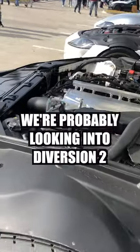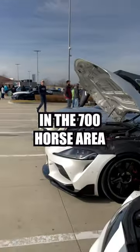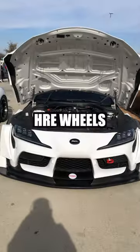We're probably looking into the version 2. Once we're done tuning it, we'll be roughly in the 700 horse area. Car is actually on an airlift suspension, HRE wheels.